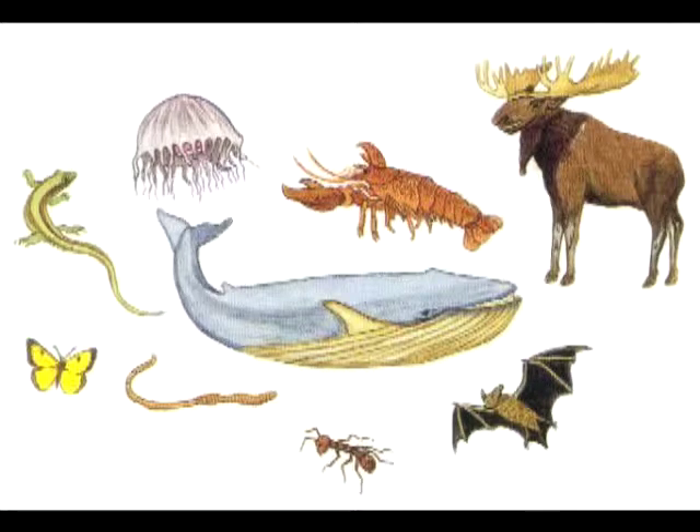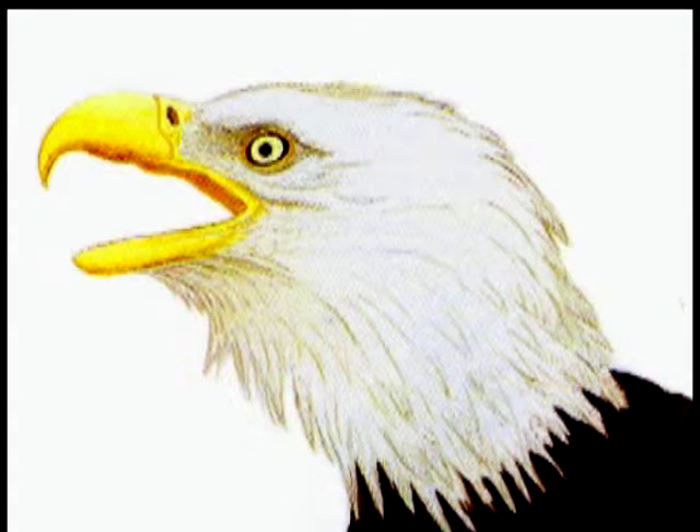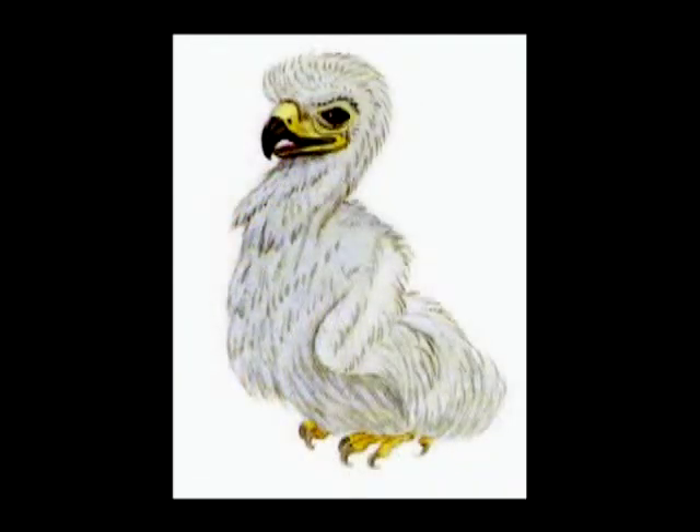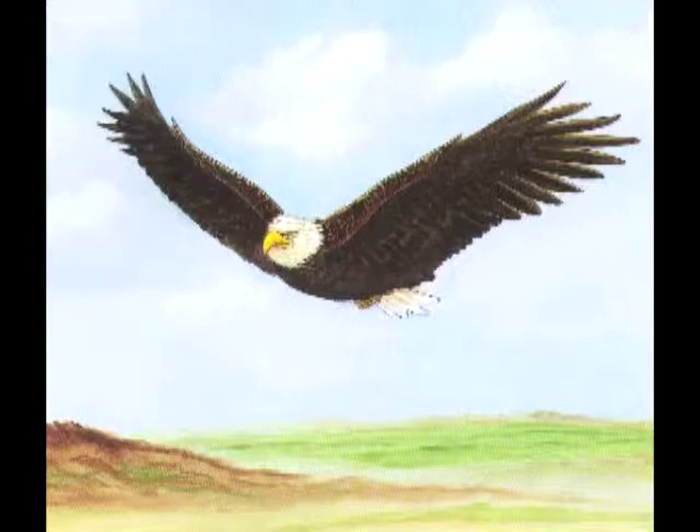The bald eagle is not really bald. The beautiful head of white feathers was given the word bald from a Greek word meaning white. Eagles do not get these white feathers until they're four or five years old. When eagles are born, they are covered with small, gray, soft feathers called down. As eagles get older, true feathers develop that are brown and white. When eagles are fully grown — called mature eagles — they have white feathers on their heads and tails.